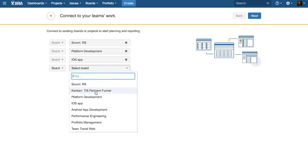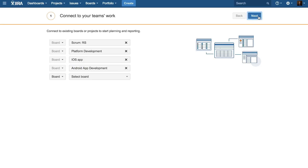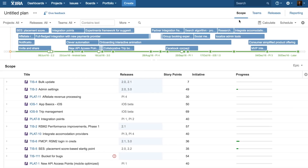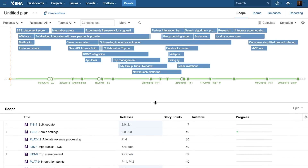One of the great benefits of Portfolio for JIRA is that as we enter information into each team's sprint plans in JIRA Software, Portfolio for JIRA can treat each of those scrum boards as a data source and the information automatically rolls up into a multi-team plan.